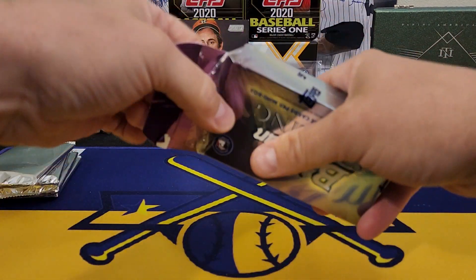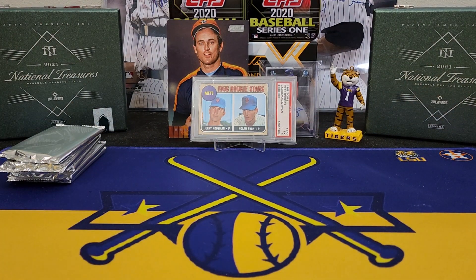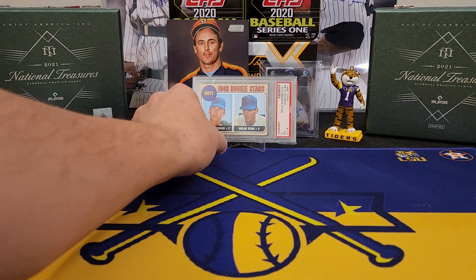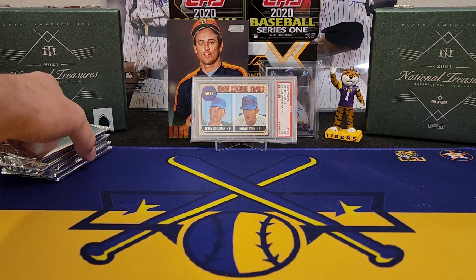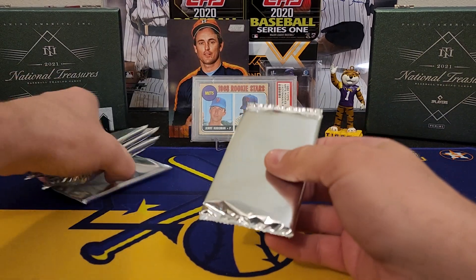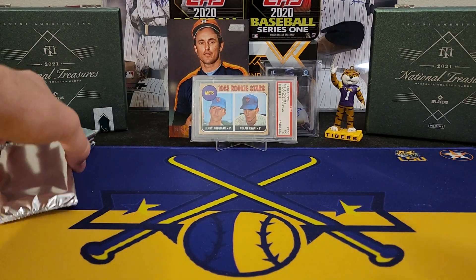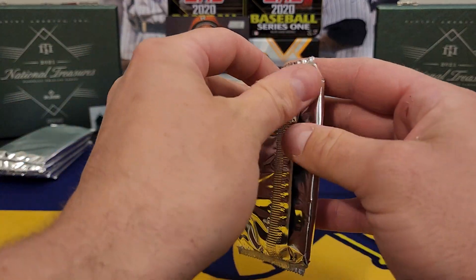Another release came out — Topps Luminaries — that's a really high-end release. I would love to be able to rip that but I don't think we're going to this year. Here we go, just some silver packs, parallels — let's see what we can find y'all, five autographs coming up.